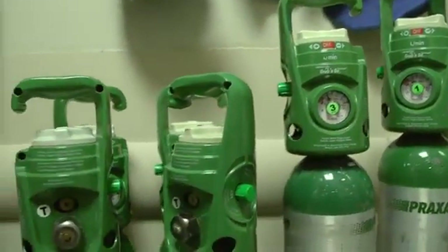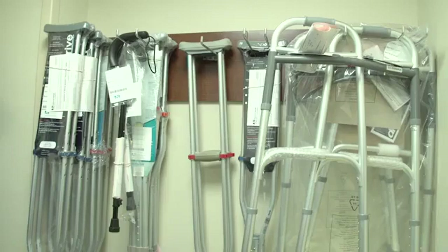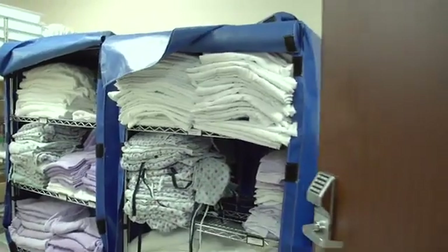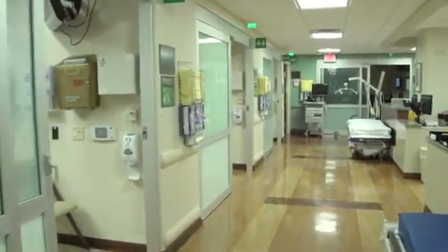In this supply room, we will also find oxygen tanks and equipment to help patients to be mobile, such as crutches and walkers. Let's leave the supply room and look at some equipment found in the hallway area near the nurse's station.